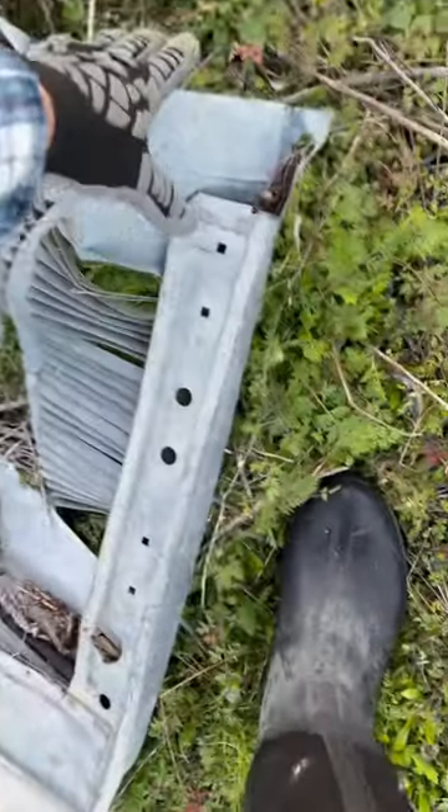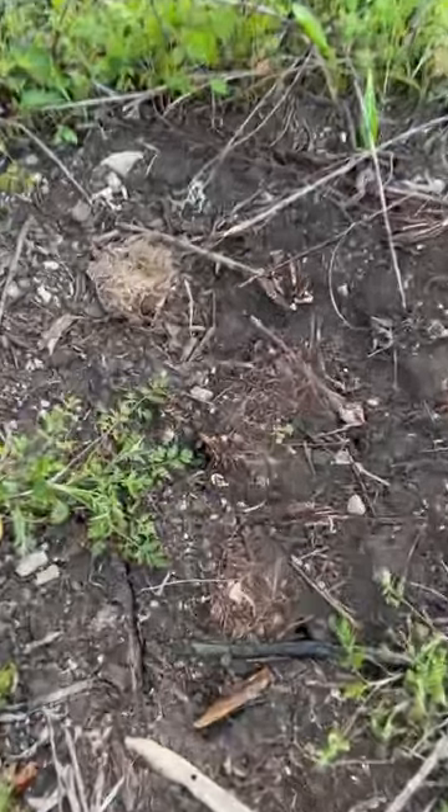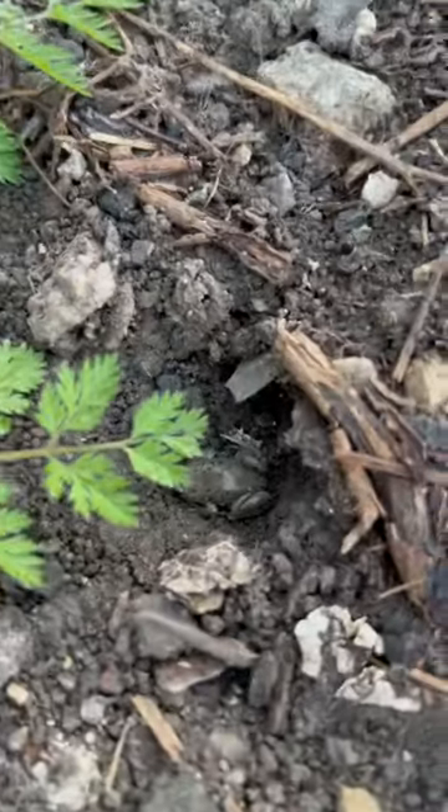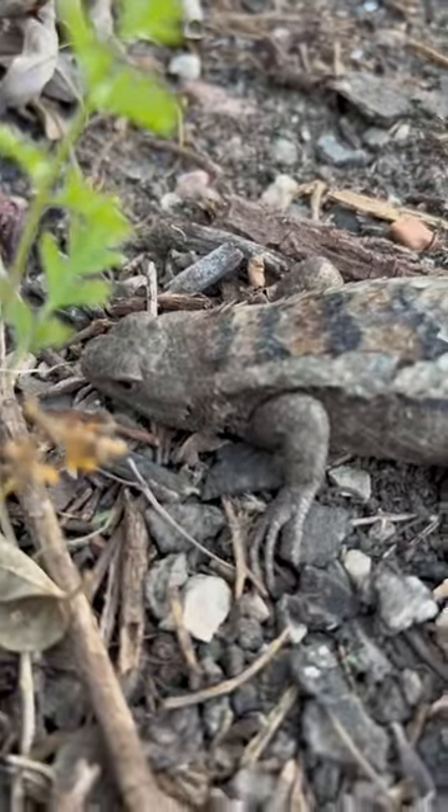No idea what this is, but it's getting flipped — and here's why you pay close attention when you're flipping stuff. Almost missed these little guys. Here's a little western narrowmouth toad, the same kind we saw hanging out with that tarantula. Somehow spotted that tiny toad before this beefcake of a spiny lizard.